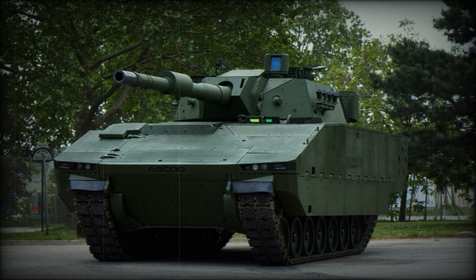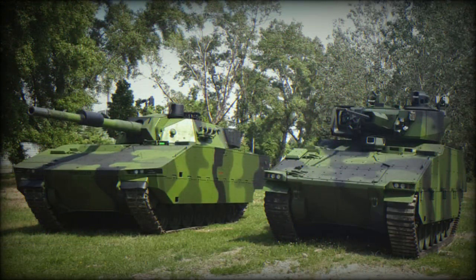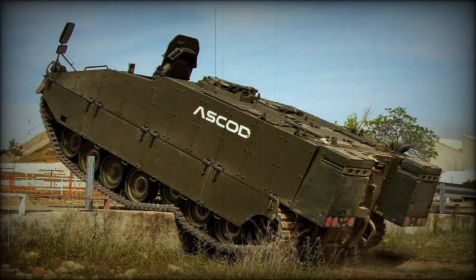Bolt-on explosive reactive armor ERA blocks further enhance crew and system survivability against the latest armor-defeating measures encountered on the modern battlefield. Internally, the vehicle carries an NBC — nuclear, biological, chemical — suite as a standard fit. An onboard heater adds creature comforts for the crew, particularly in the cold-weather environments encountered throughout Europe.